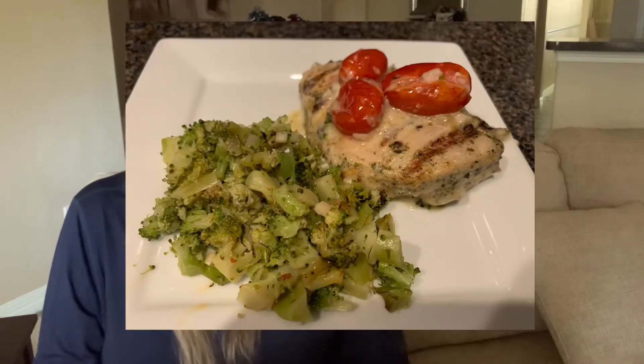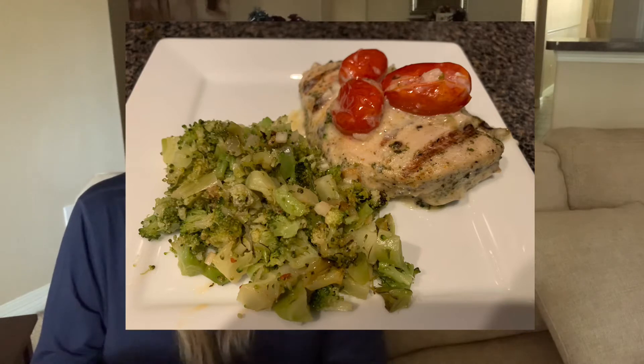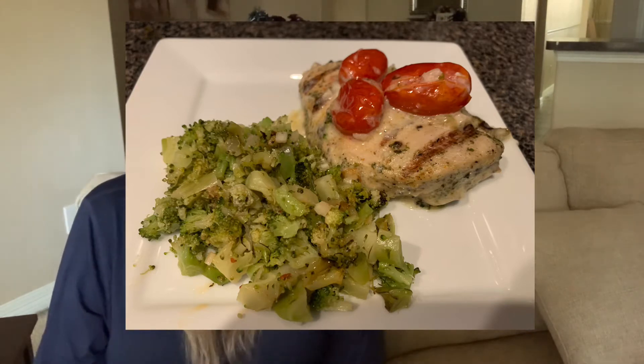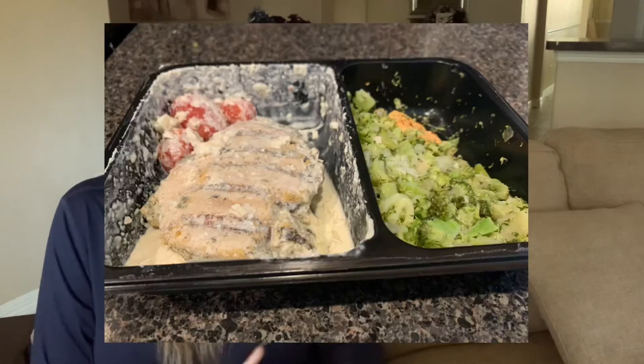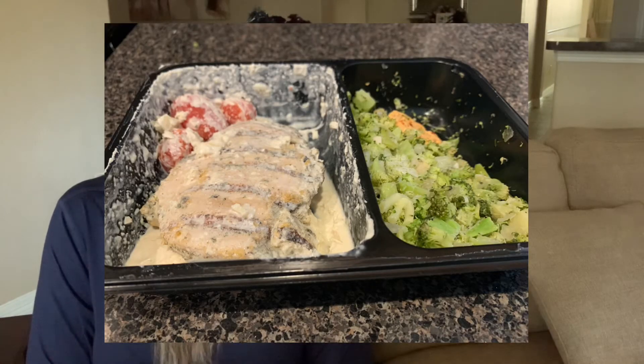Every single one that I've had tastes like it's made by a chef. In this creamy Parmesan chicken, you have chicken breast marinated in garlic, onion, parsley, and chili flakes, then grilled and placed over some alfredo sauce. For balance, there are roasted grape tomatoes tossed with lemon, basil, and garlic, and on the side there is diced roasted broccoli and chili lime butter. I'll show you how it looked before I put it in the oven — it was still kind of frozen.